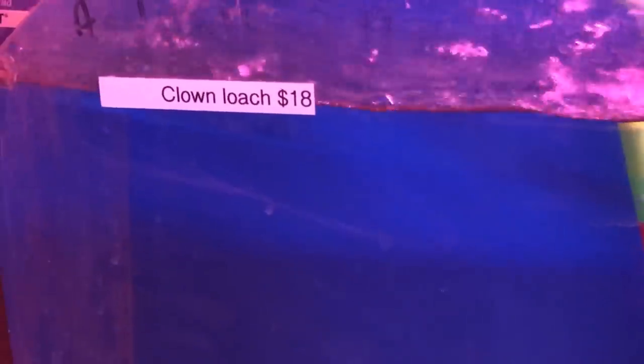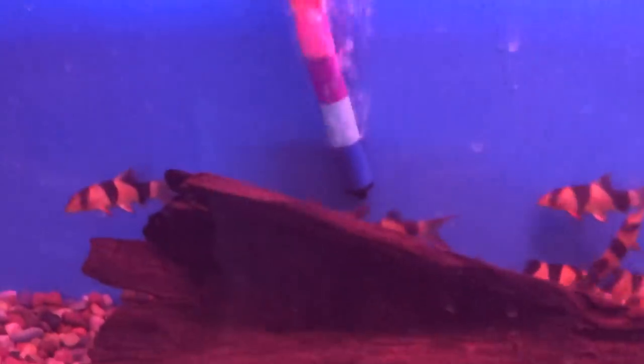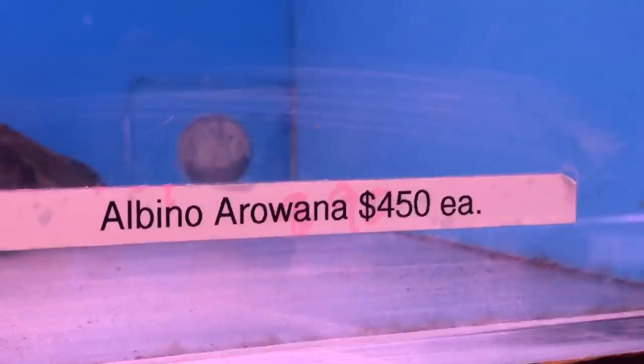Look at these clowns — very active. If you buy clowns, never, never buy less than three. They really do much better in groups. Even more than three is ideal.